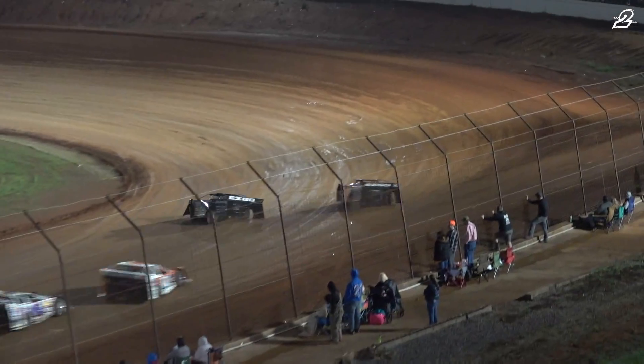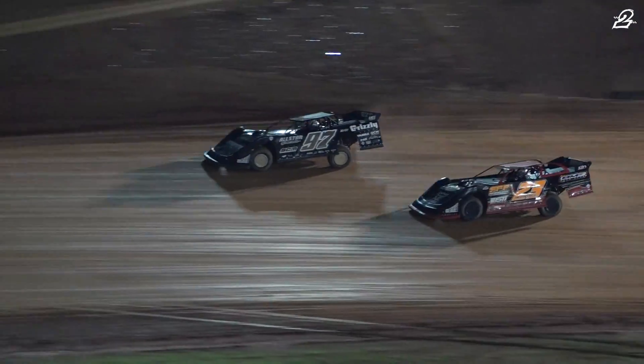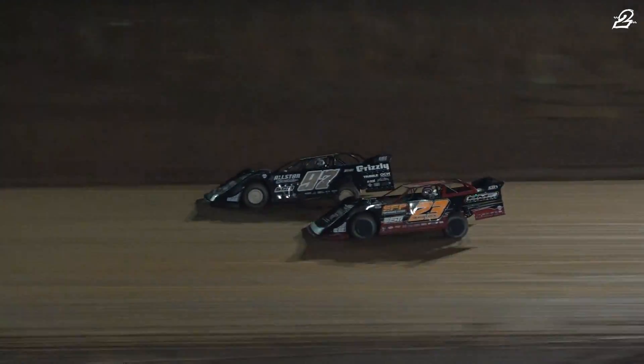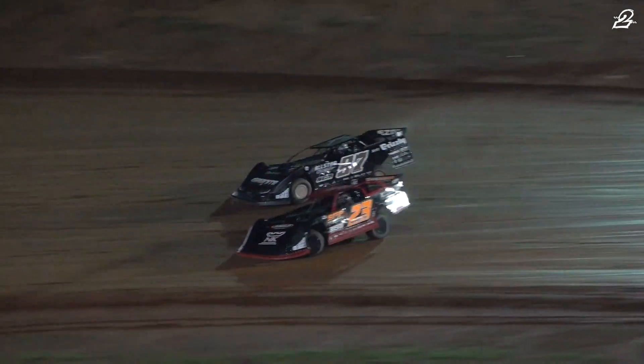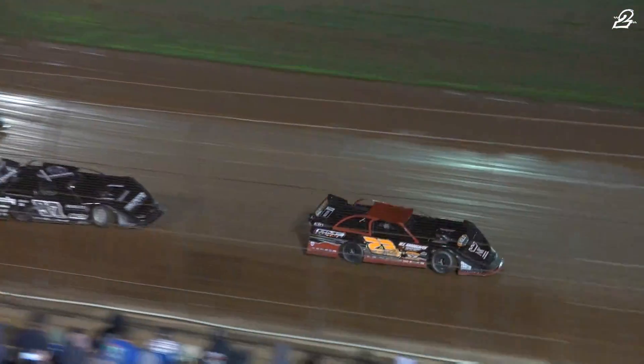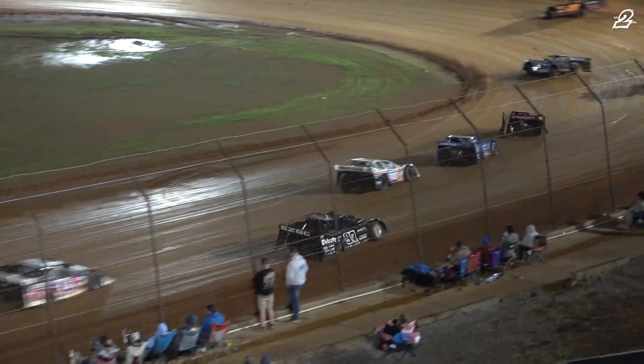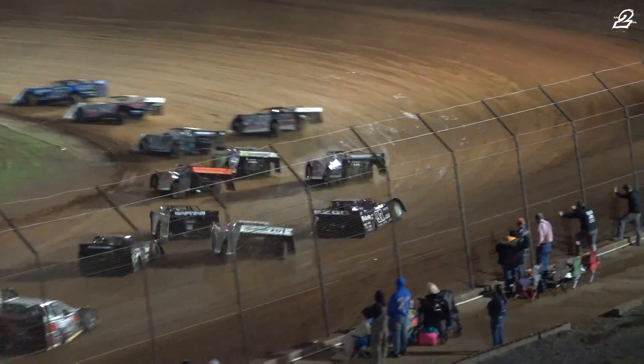But Overton now back to the inside. Cody Overton to the inside, Hedgecock now to the outside. Going once again inside and outside as they duel — side-by-side, door-to-door. Hedgecock coming out with the advantage through three and four, going to lead lap number two. Problems — Cody Overton running off the racetrack. He may have an issue with a tire.